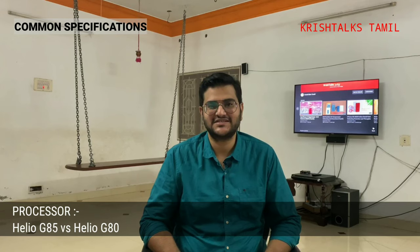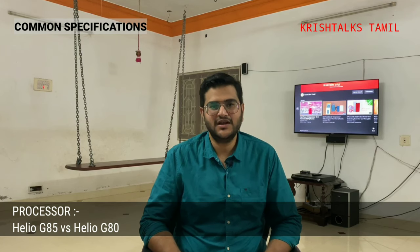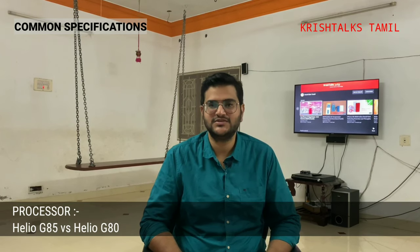In other common specifications, the Micromax has a Helio G85 processor and Poco has a Helio G80 processor. Number-wise, the G85 is the latest. But in configuration, there are some differences. The G85 has higher maximum clock speed — G80 is 950 MHz but the G85 is 1000 MHz.